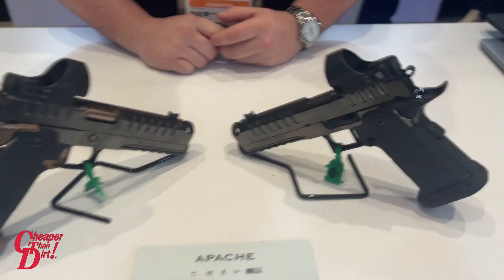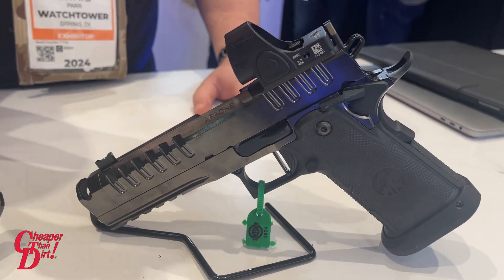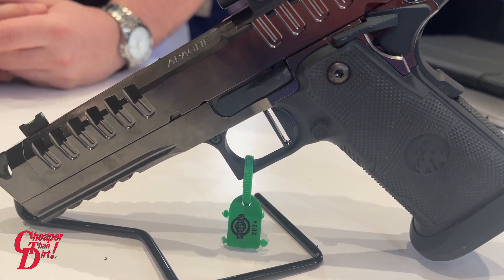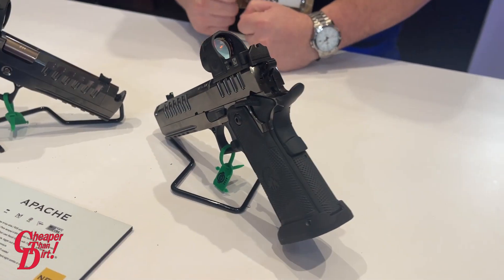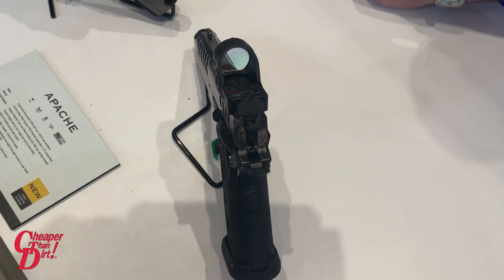They will be shipping with 17 and 20 round magazines. They will come standard with an RMR base plate up top for any RMR-compatible optic. It is going to come with a 4.6 inch barrel and single port comp. The MSRP on this is $39.90.